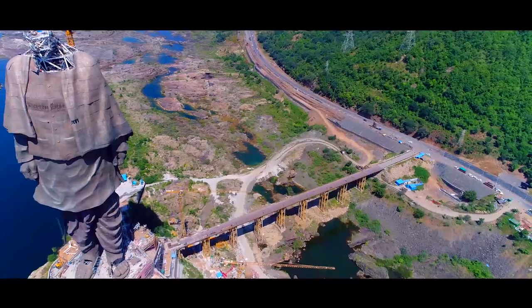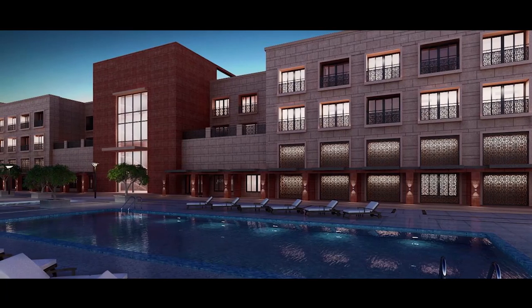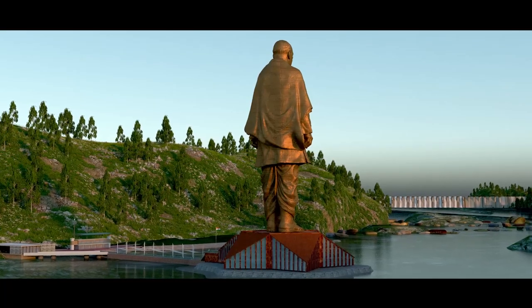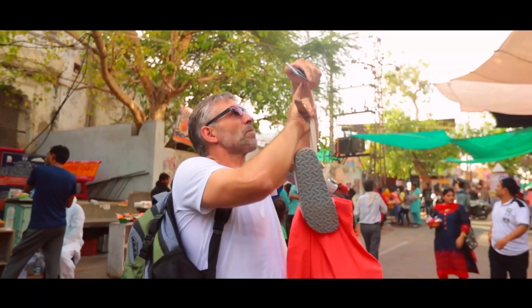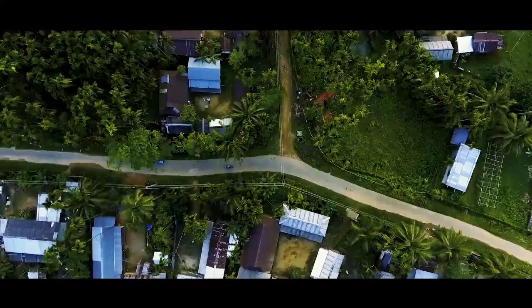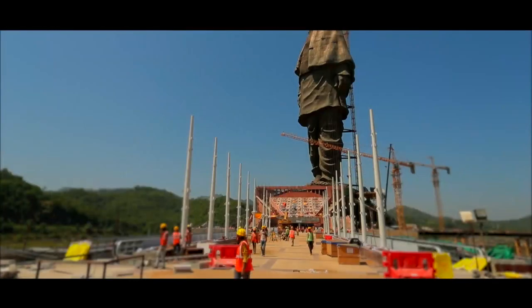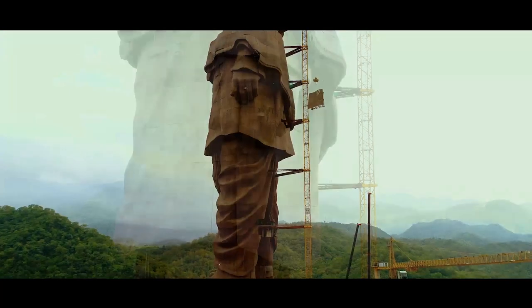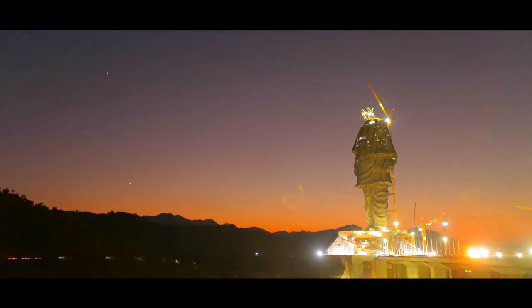This statue will bring alive Prime Minister Narendra Modi's dream of one India, great India. The most important area will include guest houses of every state. With the creation of the Statue of Unity, it is expected to witness over 15,000 tourists every day. This will boost tourism in the nearby tribal regions and create employment for the people, helping the region join in creating value for the nation. The statue will be an attraction for people around the world and will keep spreading the fame of Sardar Vallabhbhai Patel for centuries.